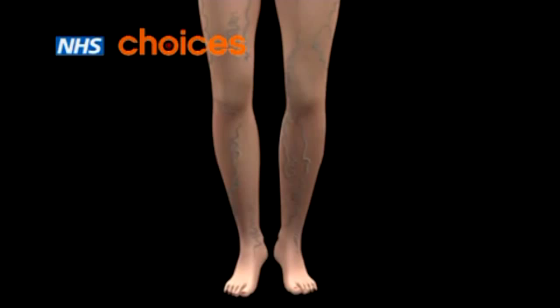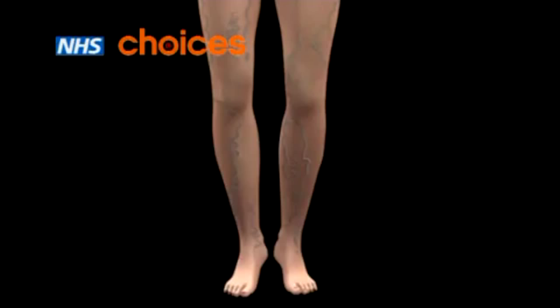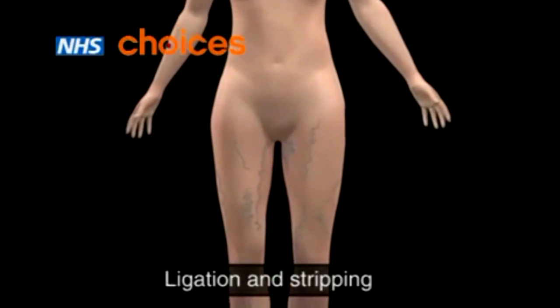If your varicose veins cause complications, such as inflammation or bleeding, your skin changes or ulcers start to form, your doctor may recommend surgery. The most common type of surgery is called ligation and stripping.